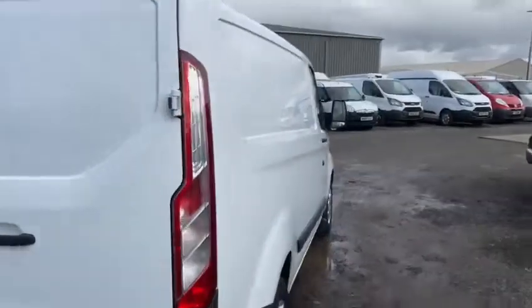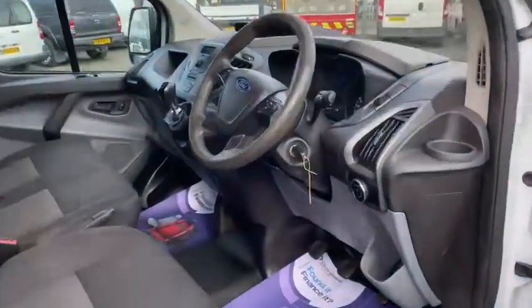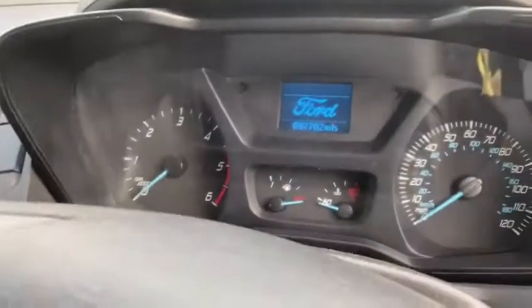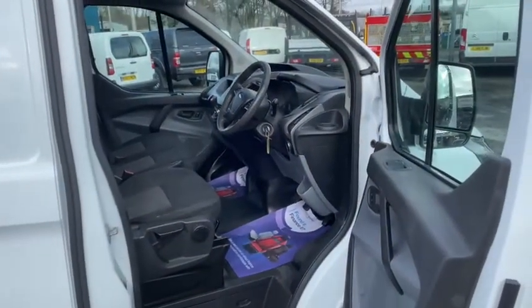I'll show you inside. No rips or tears in the false floor. 92,000 miles, six speed gearbox and everything as it should be.